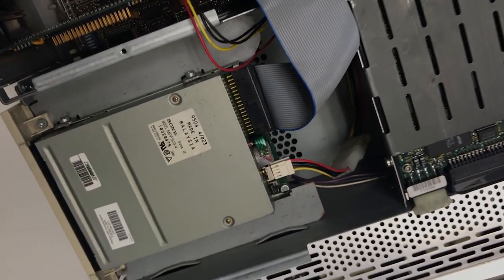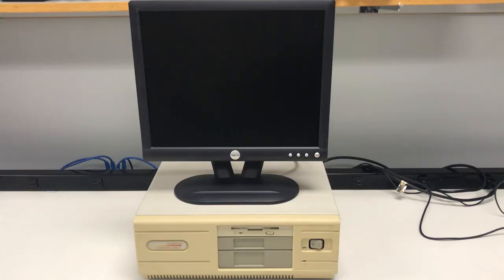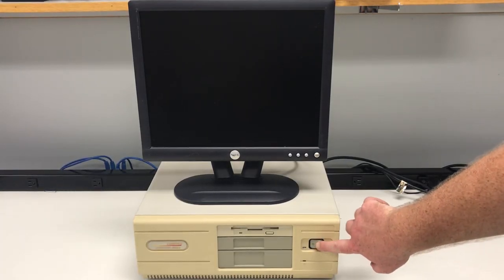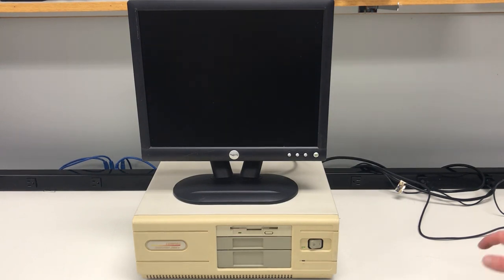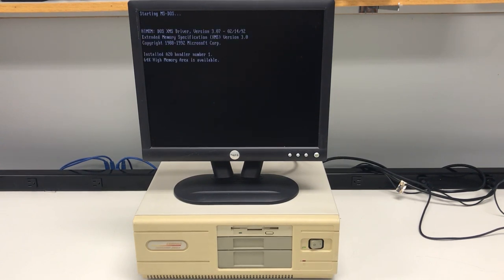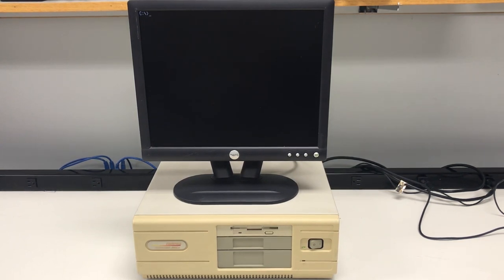I'm going to put everything back together for now, and we can take a look at some games and some other programs. All right, now let's turn this puppy on. Memory check looks good. This message keeps popping up, most likely due to a bad CMOS battery — we'll resume for the time being. Beautiful MS-DOS, so quick and awesome. I installed DOS 6.22 on here and it works great.